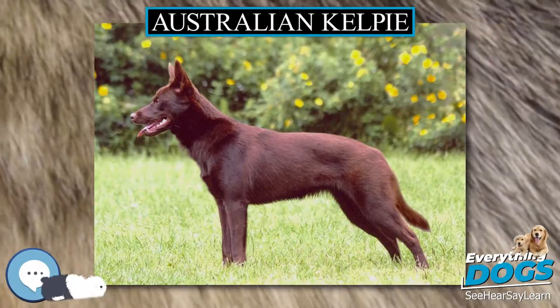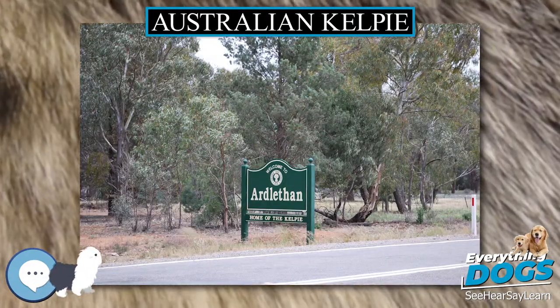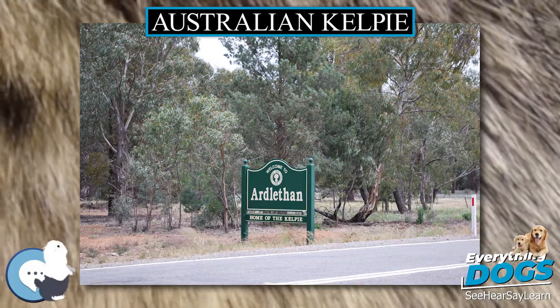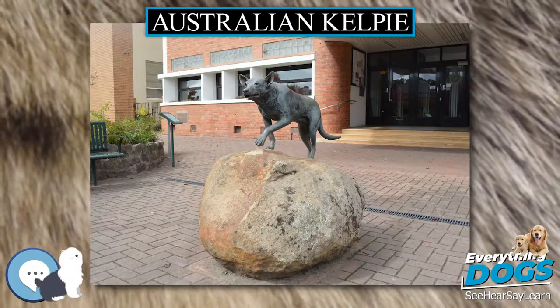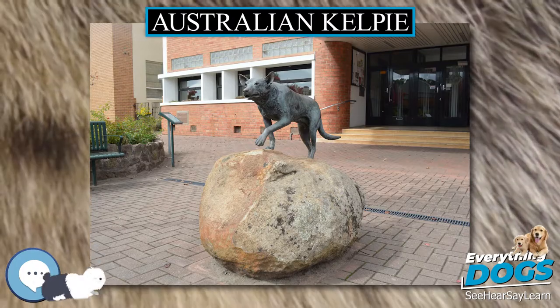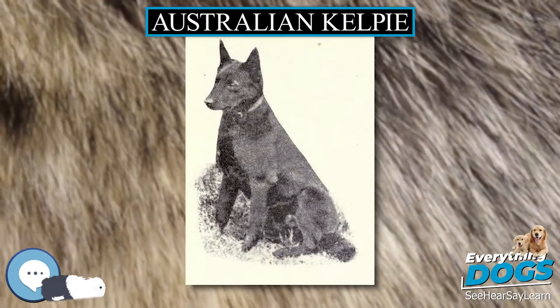The Australian Kelpie, or simply Kelpie, is an Australian sheepdog successful at mustering and droving with little or no guidance. It is a medium-sized dog and comes in a variety of colors. The Kelpie has been exported throughout the world and is used to muster livestock, primarily sheep, cattle and goats.